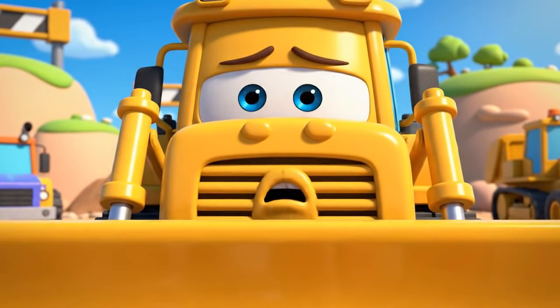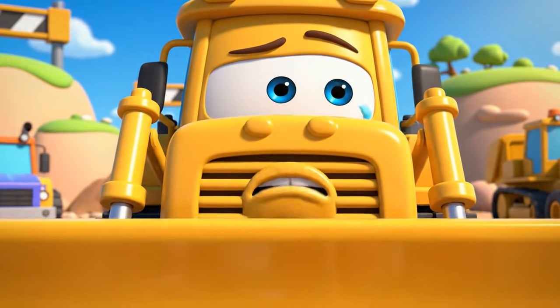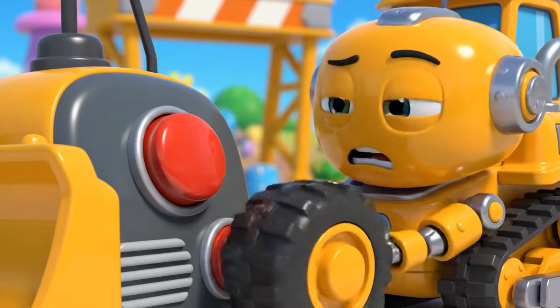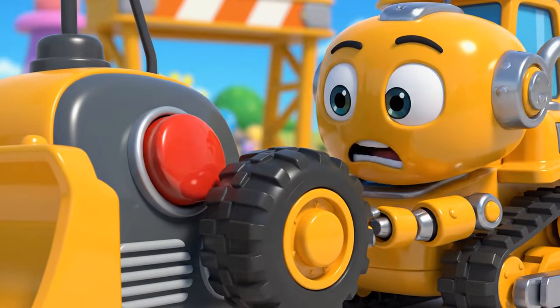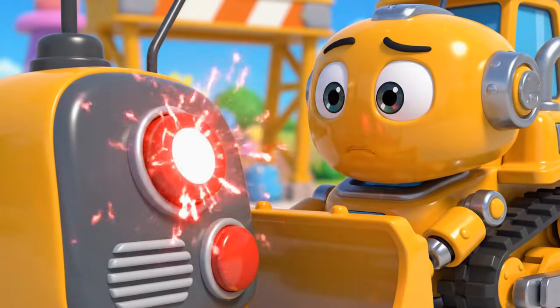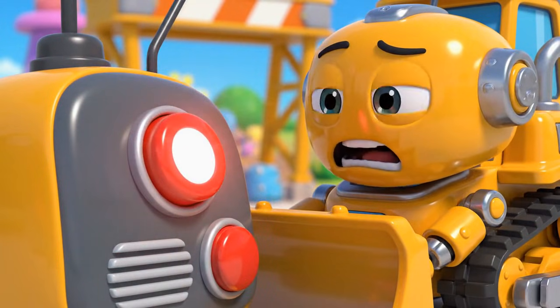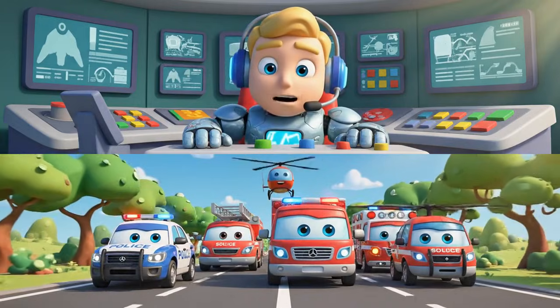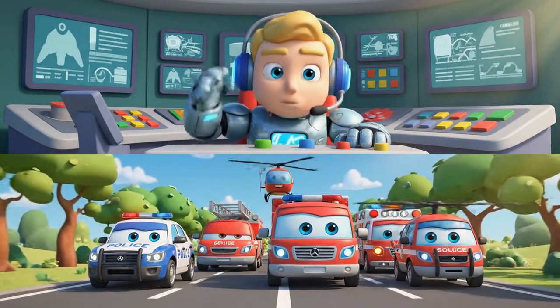Oh no. The cones. Jin and Polly were right. This is all my fault. Jin! Robocar Polly rescue team, help! It's an emergency at the construction site. Mickey is stuck. Oh no. We're on our way, Bruner. Rescue team, let's roll to the rescue.